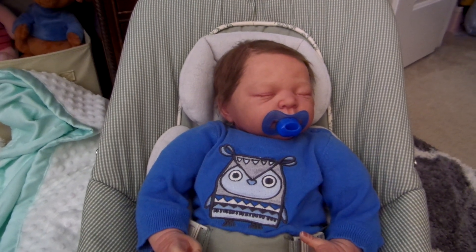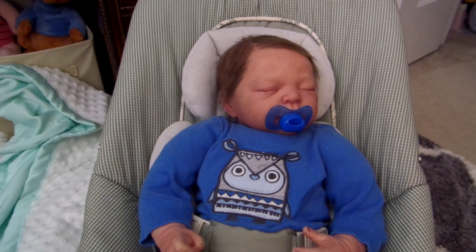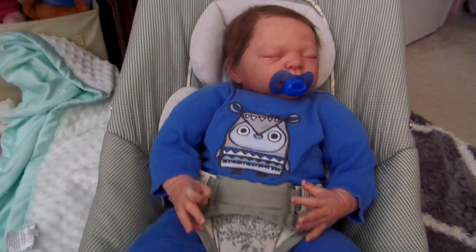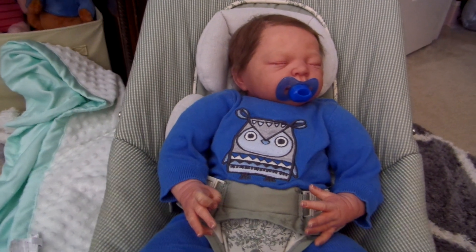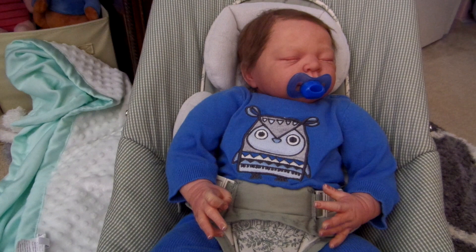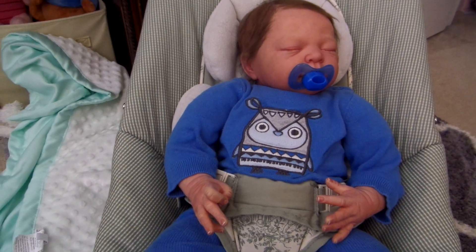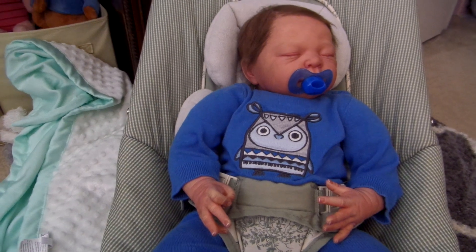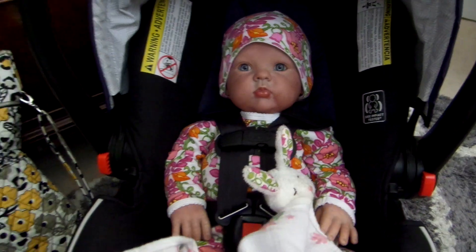Hey guys, this video is going to be an afternoon routine with Keegan and Claudia. Right now Keegan is just hanging out in his bouncer and my friend brought over her daughter Claudia. She's nine months old and I'm going to be watching her for the afternoon. So here she is — she's still in her car seat but I'm going to get her out in a second.